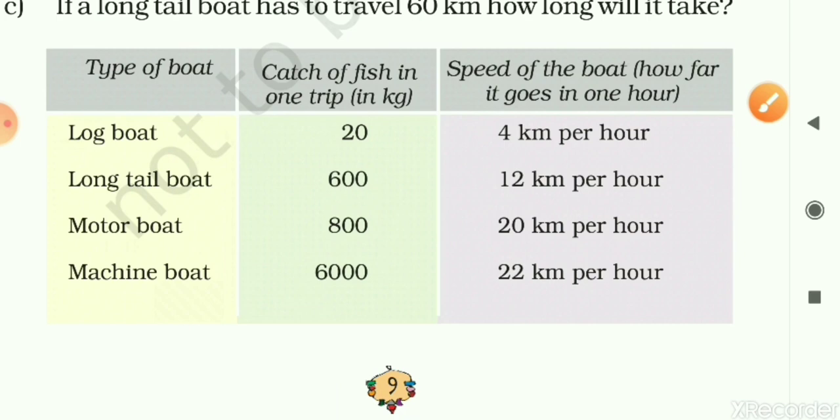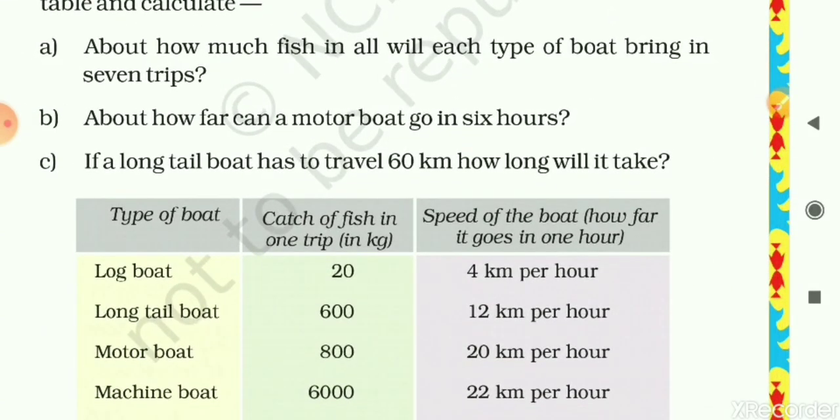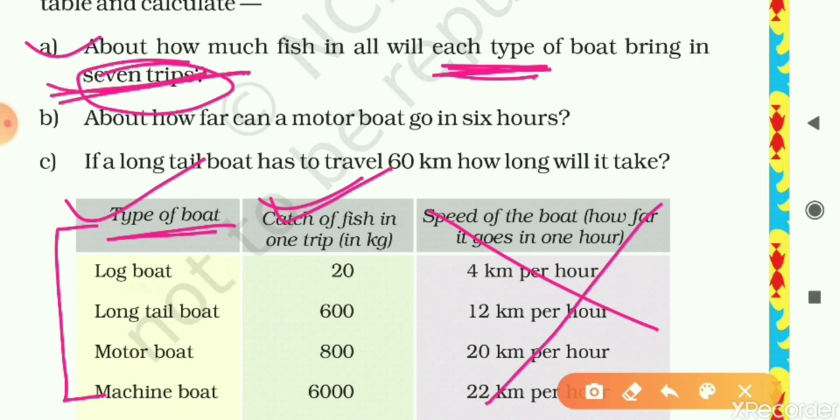Question A: About how much fish in all will each type of boat bring in seven trips? To solve this, we will make a table with columns: type of boat, catch of fish in one trip, and catch of fish in seven trips. We will use the unitary method — we have the value for one trip and we need to find the value for seven trips, so this is simply a multiplication.